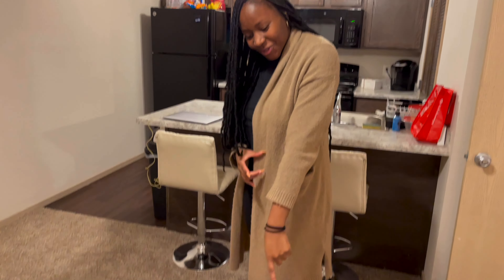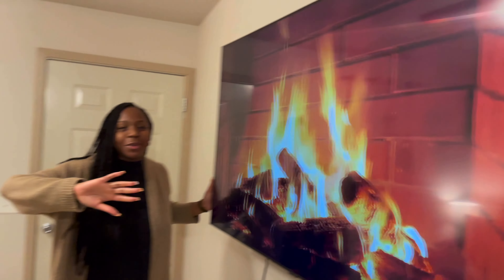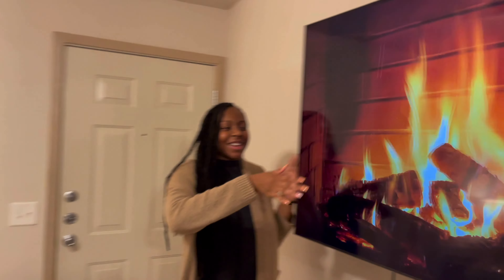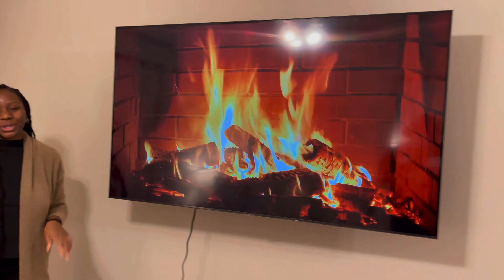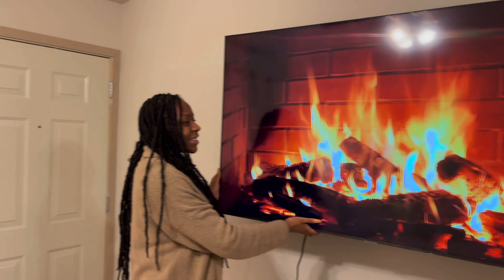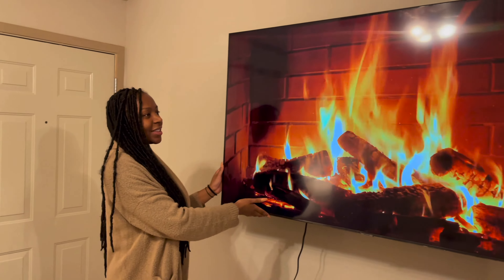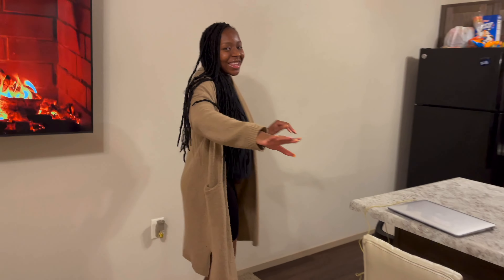This rug is from Walmart — super cute, it matched perfectly with this room. I'm so happy with how this room came together. This is the same TV that we picked up from Best Buy. I thought it was going to be super cute — I can move the TV, which is super cool.